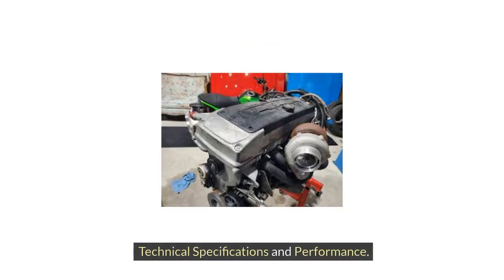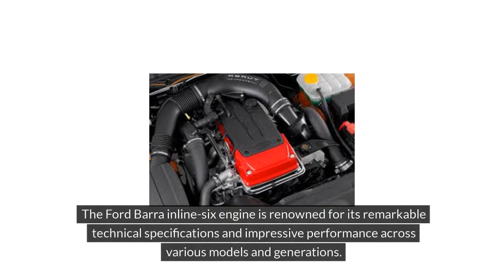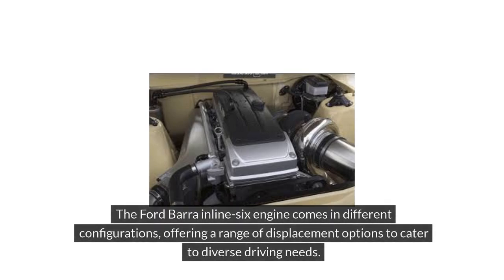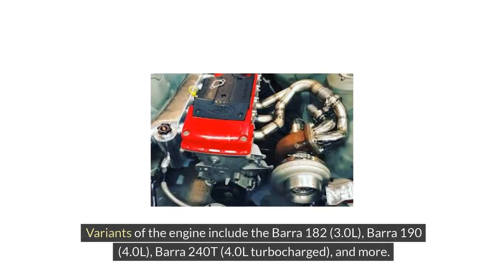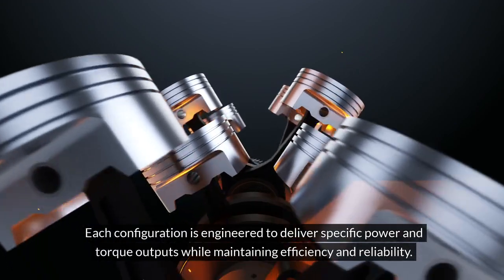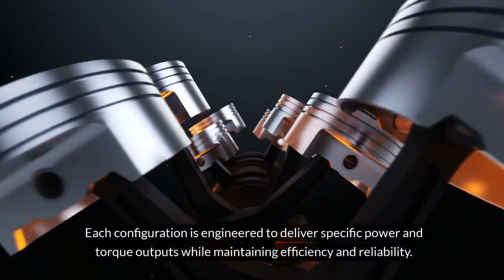The Ford Bara Inline-6 engine is renowned for its remarkable technical specifications and impressive performance across various models and generations. It comes in different configurations, offering a range of displacement options to cater to diverse driving needs. Variants include the Bara 182 (3.0L), Bara 190 (4.0L), Bara 240T (4.0L turbocharged), and more. Each configuration is engineered to deliver specific power and torque outputs while maintaining efficiency and reliability.